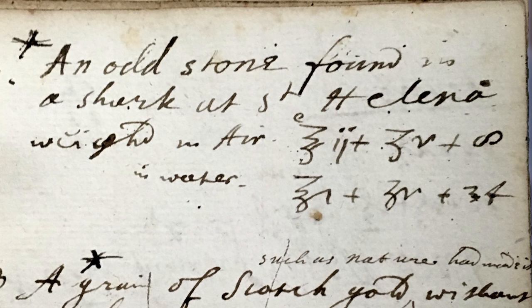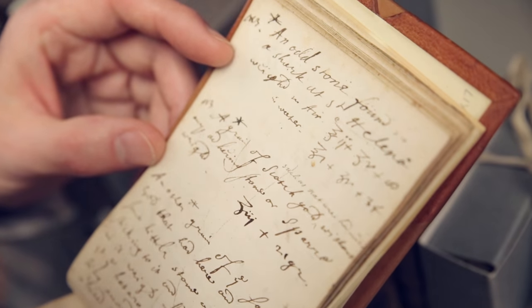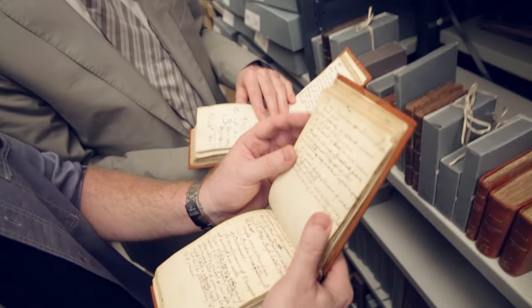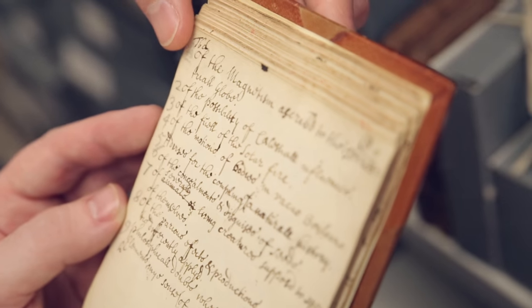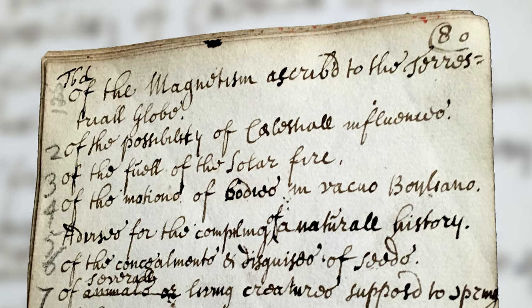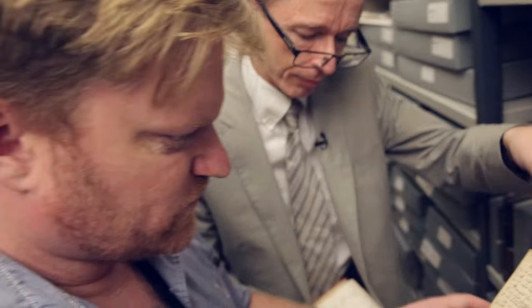Who hasn't weighed a stone they found in a shark? This is just an odd thing and he's wanted to get it down in the notebooks. And we've got something about magnetism — 'Of the magnetism ascribed to the terrestrial globe.' It's an interesting list of things that he might think needed research. Like his wish list, a to-do list. We do have that kind of to-do list in the collection from him.